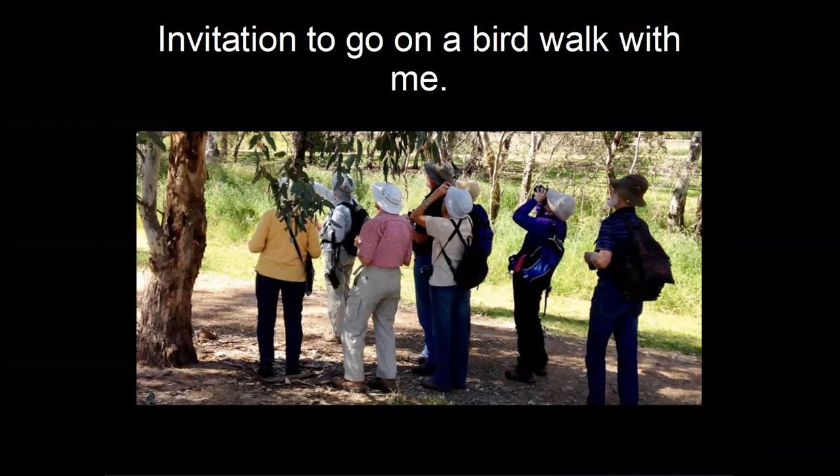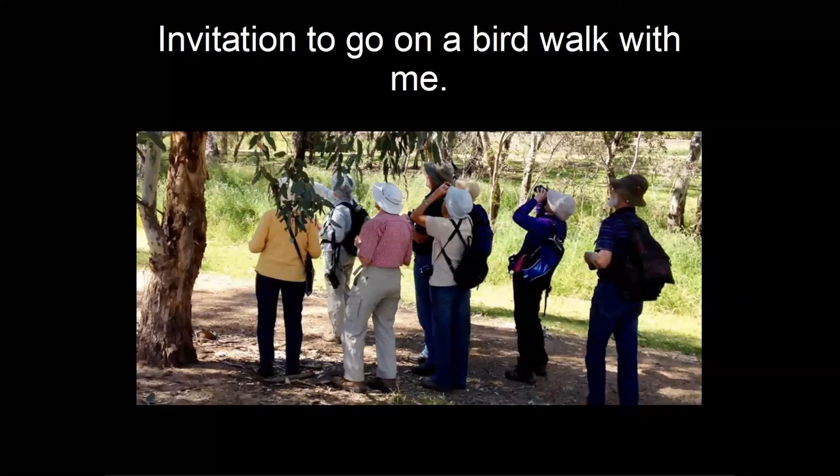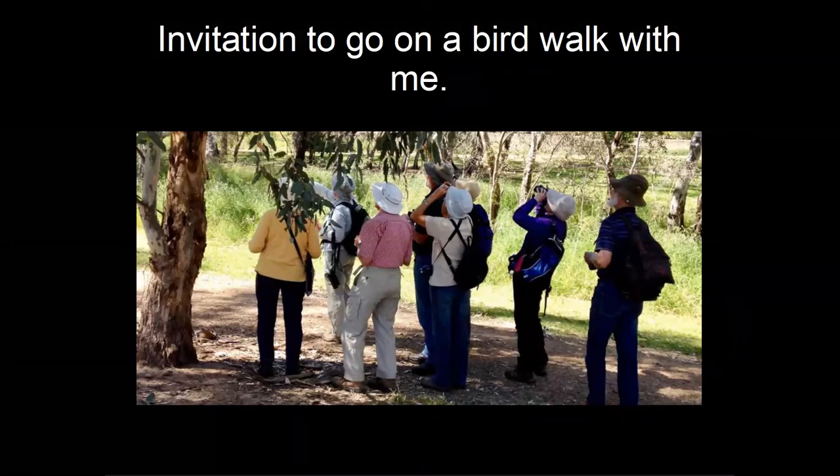Someone asked whether the birds were listed in random order. They were in taxonomic order. Taxonomists put species in a particular order first established by Swedish ornithologist Linnaeus in the 1700s. Very recently the International Ornithology Congress put out a new checklist of the birds of the world in an entirely different taxonomic order. The reason I used the older classification is because most birdwatchers are familiar with it, whereas the new one is radically different.